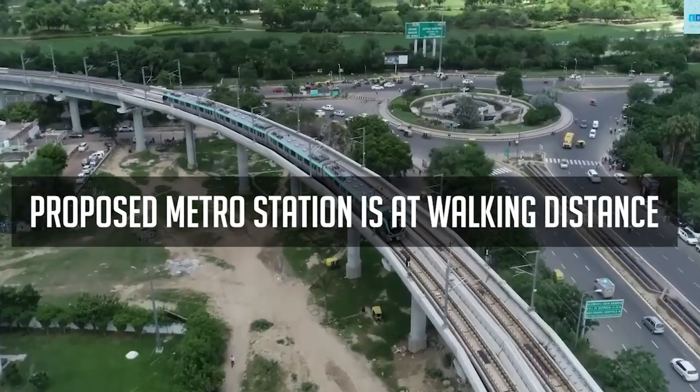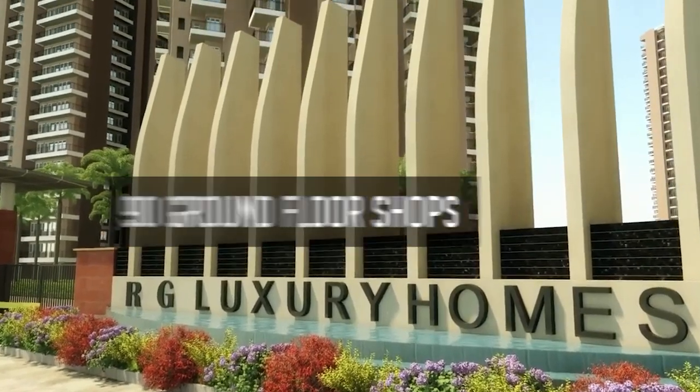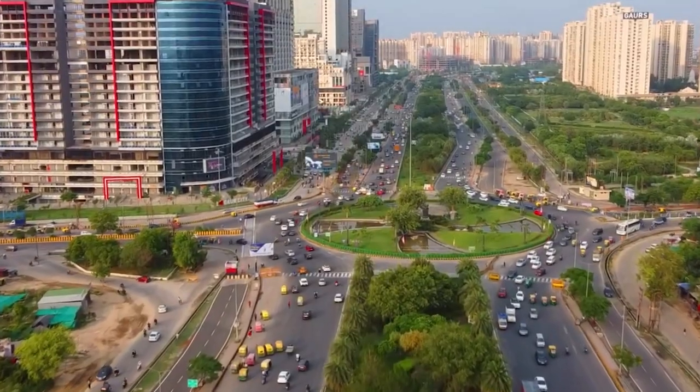The nearest proposed metro station is within walking distance. RG Luxury Homes is an 18-acre society with approximately 2,000 units. RG Square Shops is the most premium retail store in Noida extension.